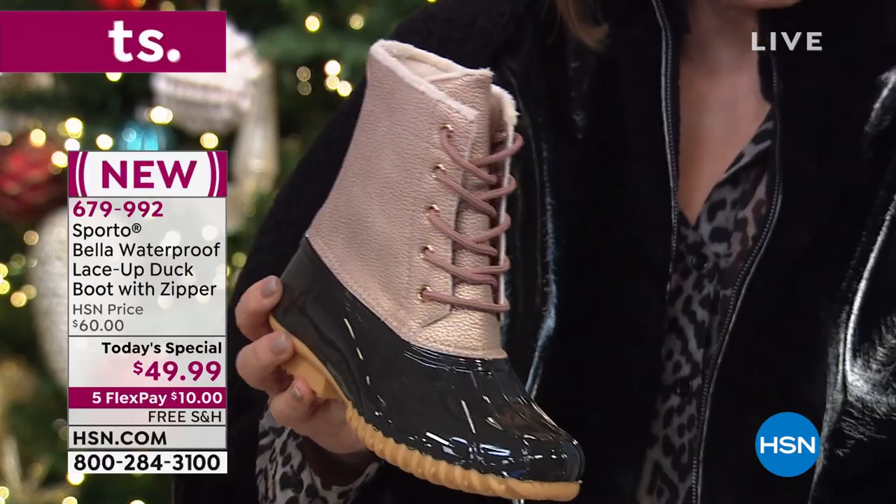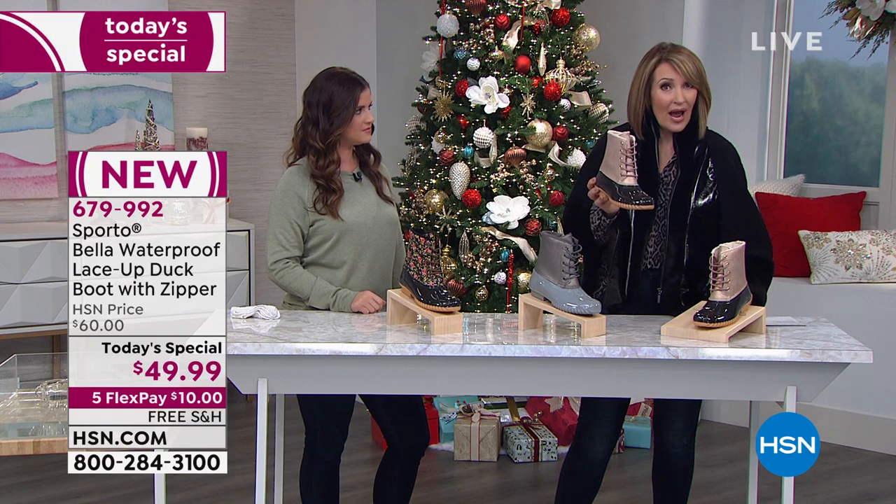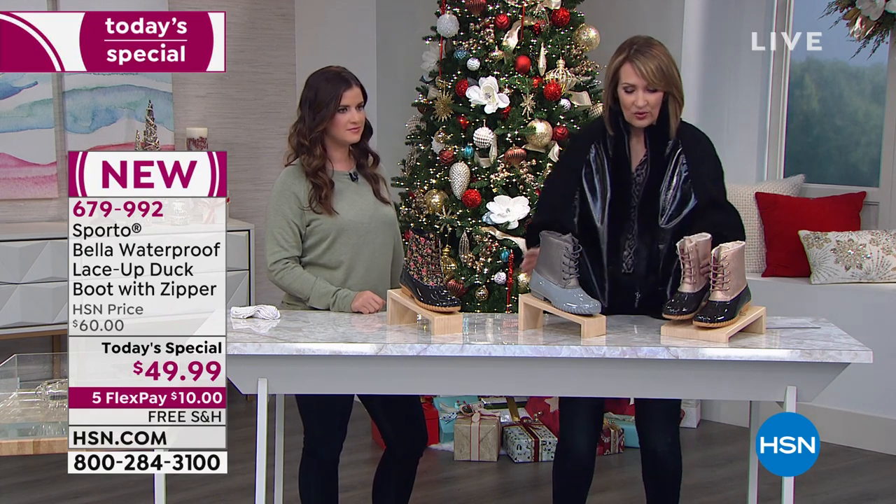They are waterproof, they are feature rich, and we will talk more about that lace-up duck boot. It does not get cuter — the rose gold metallic. I think that is just the absolute cutest. $49.99, all sizes available. We go up to size 12, medium and wide widths available, whole sizes only. That's the rose gold.